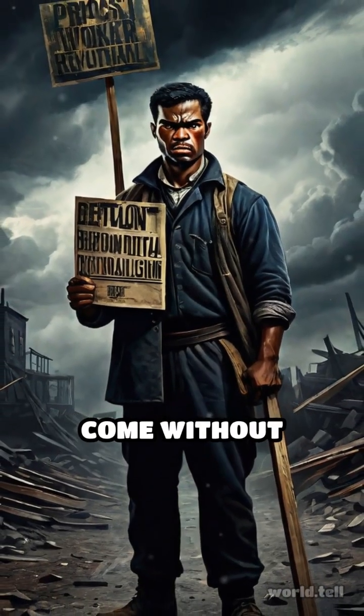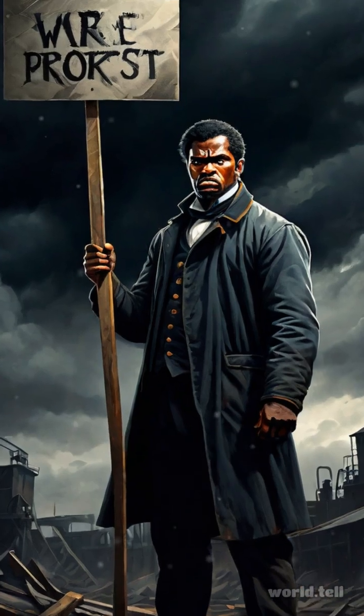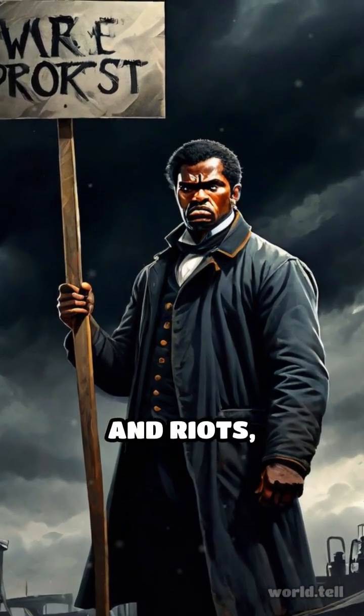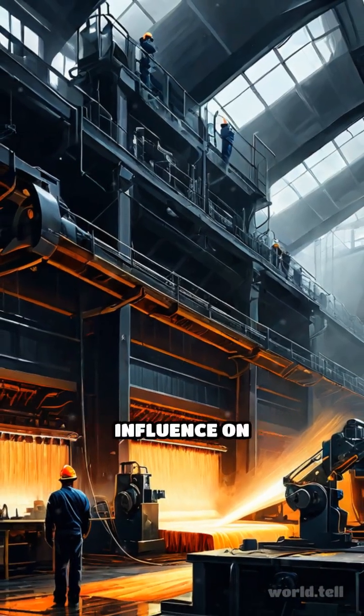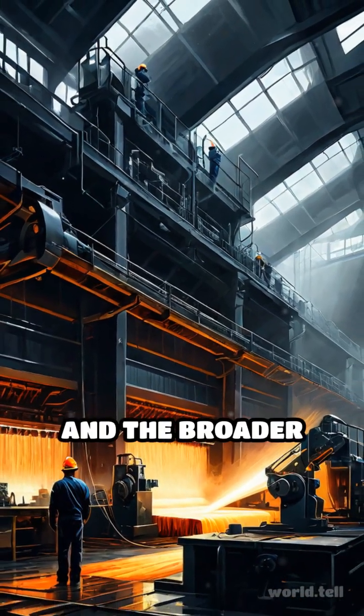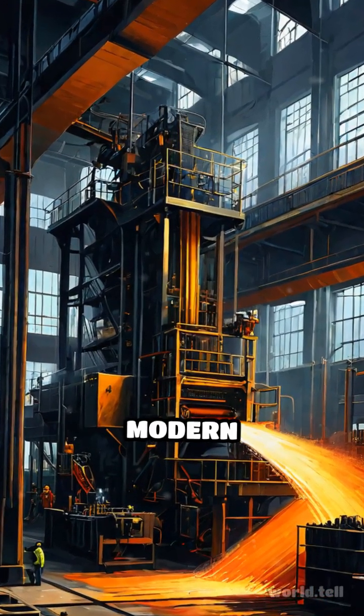However, the innovation did not come without controversy. Many skilled spinners feared job losses, leading to protests and riots, notably the Luddite movement. Despite this, the spinning jenny's influence on textile production and the broader industrial landscape was undeniable, paving the way for modern manufacturing processes.